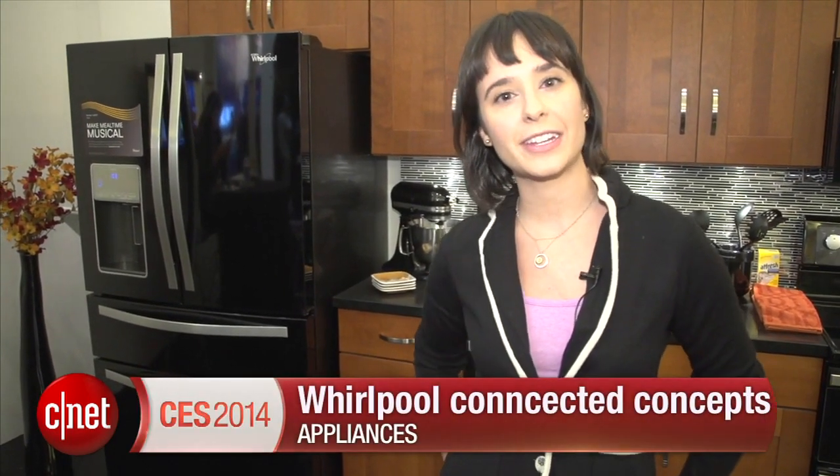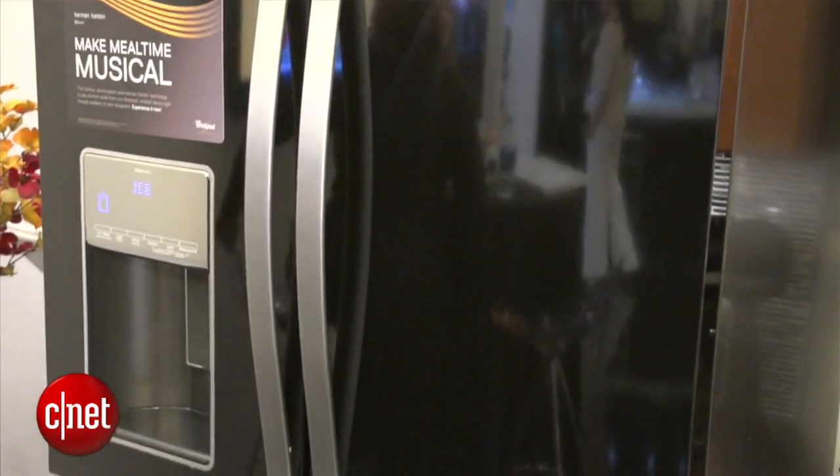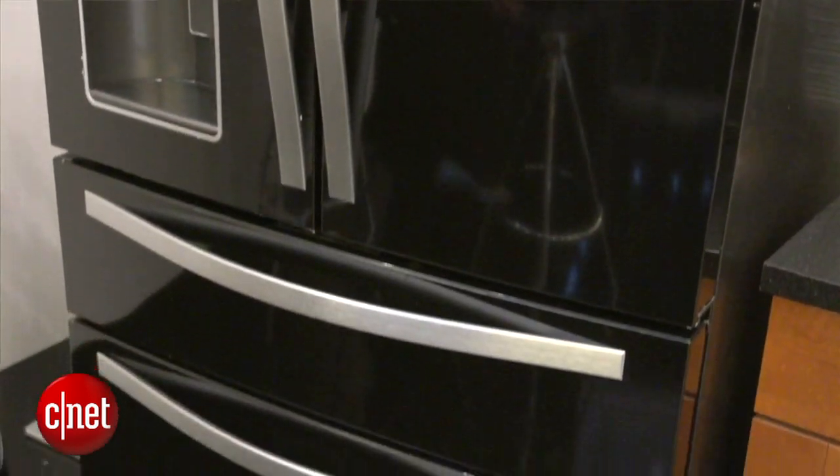Hi guys, I'm Megan Woolerton for CNET Appliances here at the Whirlpool booth in the Venetian Hotel. Right now we're looking at the Coolvox Refrigerator. It's a concept turned to reality. It's going to be available at Lowe's pretty soon, and it's Bluetooth enabled, which means that you can listen to music in your kitchen.